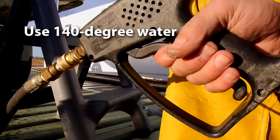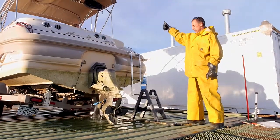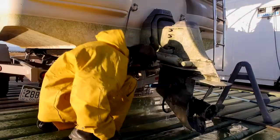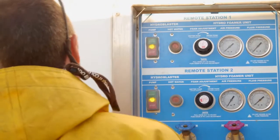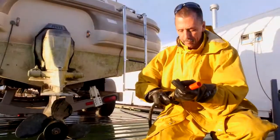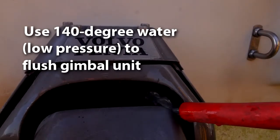Turn the decontamination unit back on and increase the temperature to 140 degrees. Check to make sure that the intake holes are completely covered. Have the boater start the motor in neutral. Run the engine until the exiting water reaches 140 degrees. Finally, have the boater turn off the engine. Once the engine is off, turn off the decontamination unit. Safely remove the muffs and allow the lower unit to drain. The gimbal area of the inboard-outboard engine must be soaked for two minutes on each side with 140-degree low pressure water to ensure adequate exposure time.